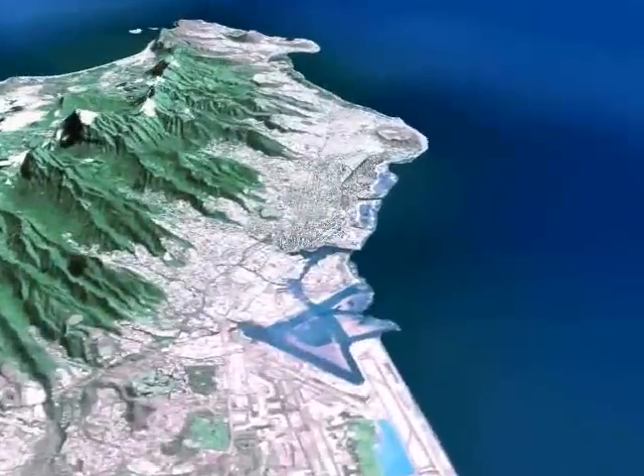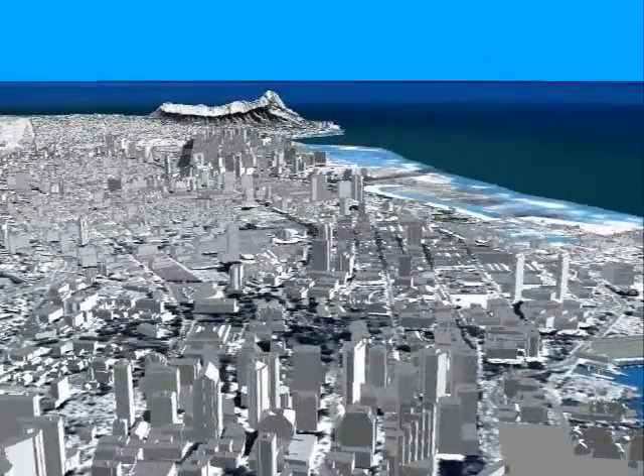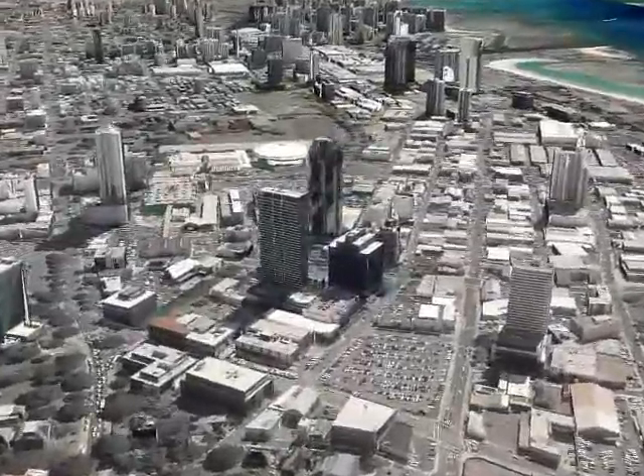This is a three-dimensional model of downtown Honolulu through Waikiki, created from a geodatabase of building shapes and topography. GIS features are draped with high-resolution satellite and aerial imagery to create a virtual impression of the city's most vibrant area.